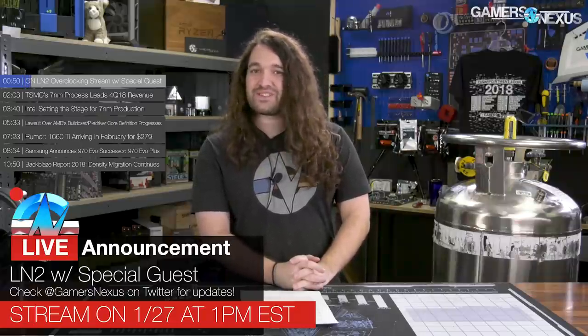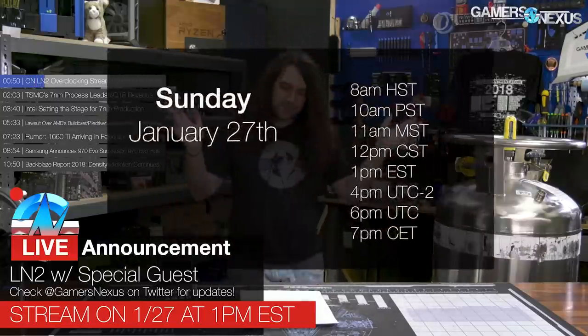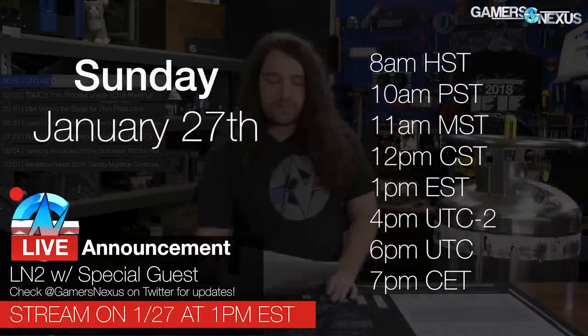So first up, the LN2. This is a giant liquid nitrogen container we just got in. We have a special guest pro overclocker coming in, and the stream will be on Sunday — that's the 27th — at 1pm Eastern Time. We'll put some other times on the screen to help you out.